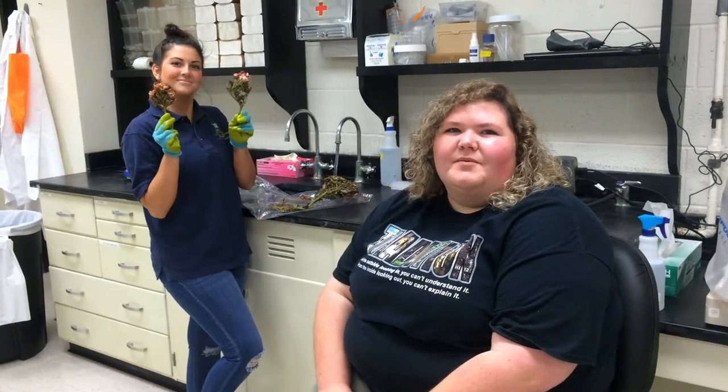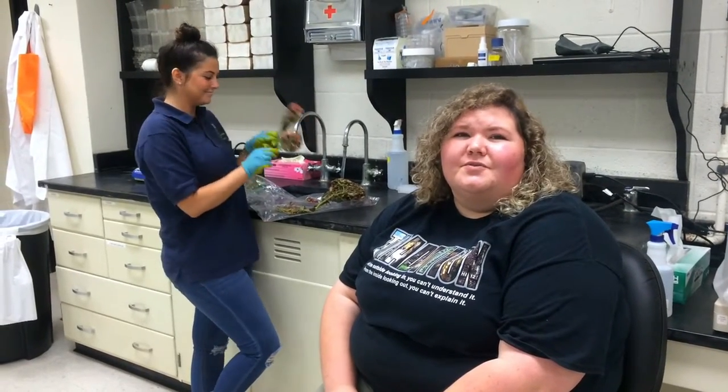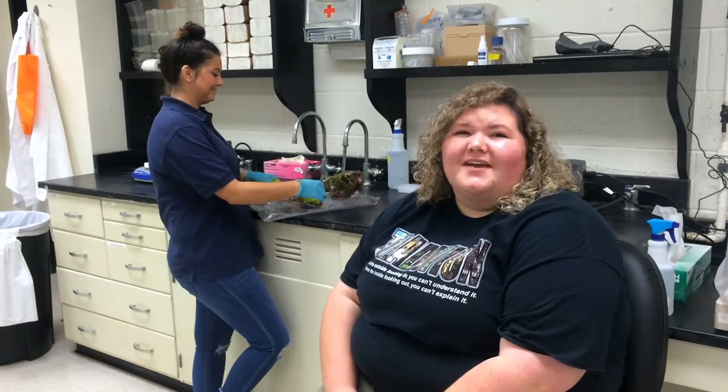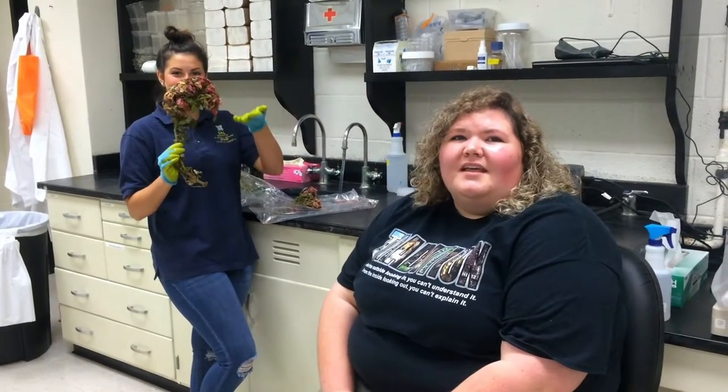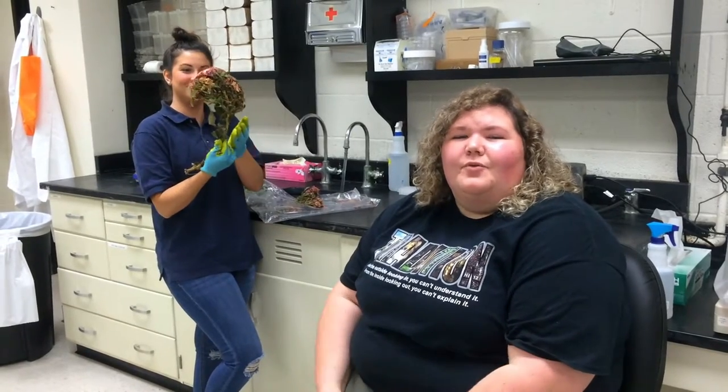One of the most common symptoms you see is a witch's broom, which is where all the branches have kind of grown together in the rose, and if you had taken all the leaves off it would literally look like a broom.